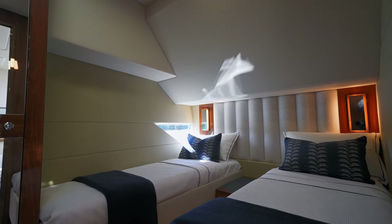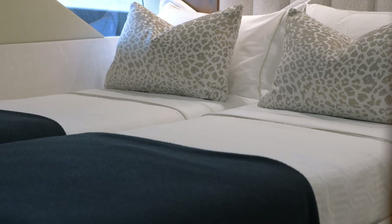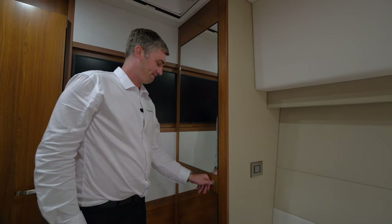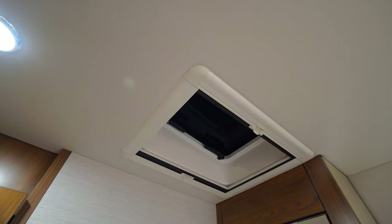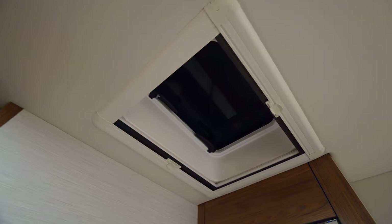Moving starboard to the guest stateroom, we have a very generously sized twin cabin which can easily convert to a queen cabin in a matter of seconds. To the forward outer hull side we have a full height hanging robe. On the forward bulkhead we have an optional 32 inch wall mounted TV with feature panelling. Above there is an opening deck hatch to the headliner, bringing in fresh air and natural light.